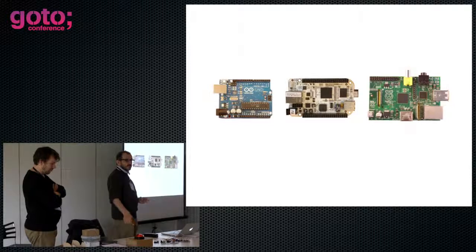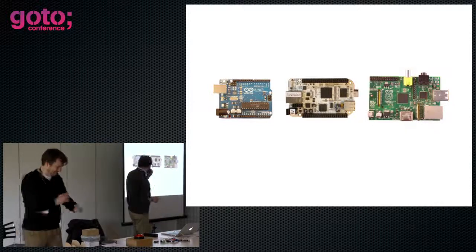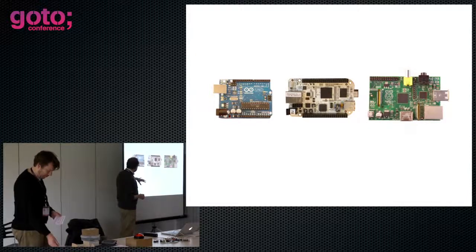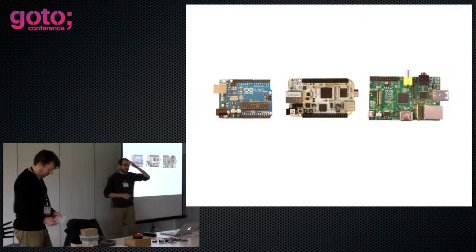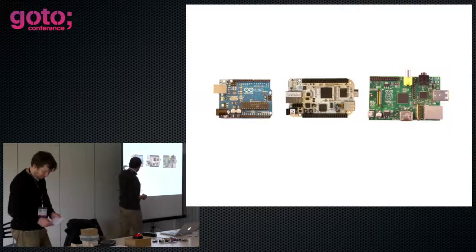This is actually real — we're not making this up. When we started, it was Romney's idea. The Pi hadn't really come out; it was still a gleam and they were having big production problems because it turned into a massive success. So we were messing around with the Arduino and the BeagleBoard.